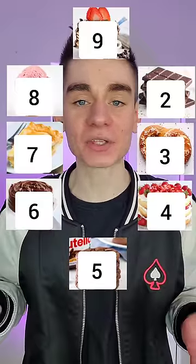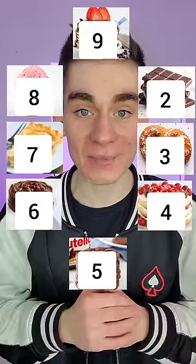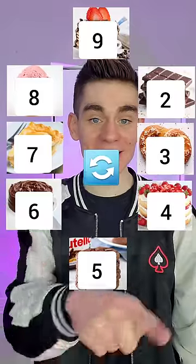Now for the last step, there's a bunch of numbers on the screen. What I want you to do is look at the number under the picture that you're on and move that many spaces counterclockwise around the circle.